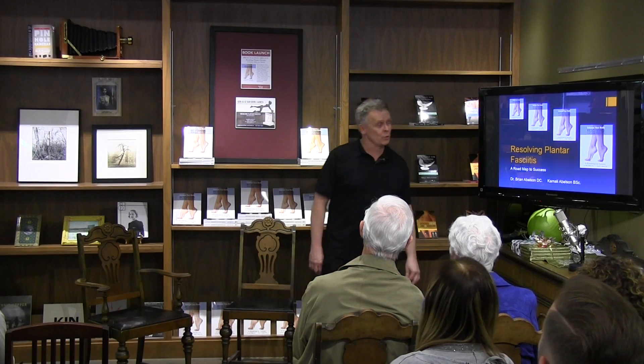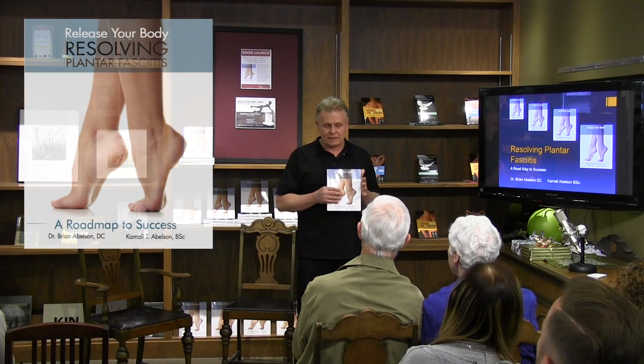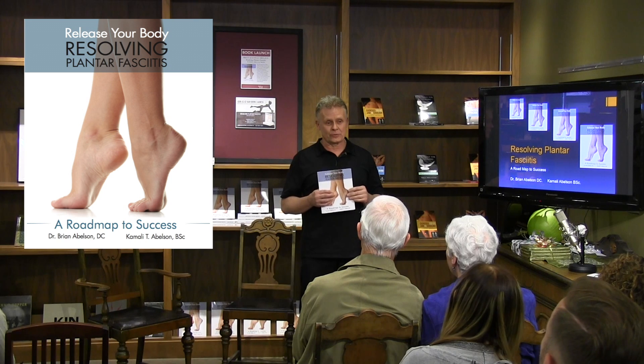Thanks for coming. The topic of our book is Resolving Plantar Fasciitis. This is probably about three years in production, and I don't know how many rewrites we've gone through — probably about ten.